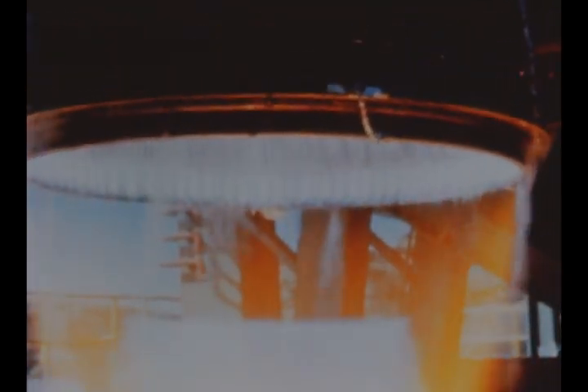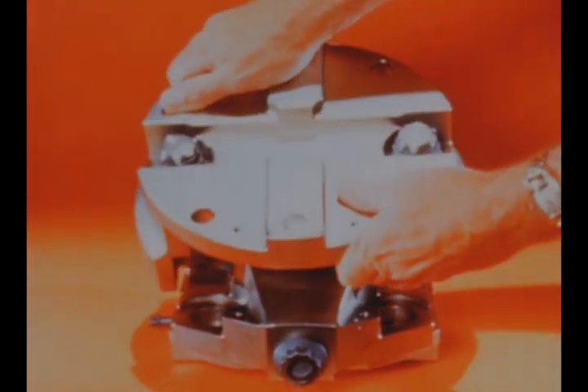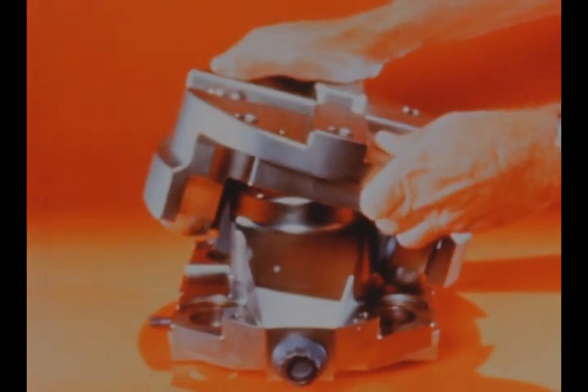Culminating a series of successful gimbaling tests begun last quarter, the Rocketdyne J2 engine has demonstrated its ability to meet preliminary flight rating test requirements for gimbaling during hot firing. This latest model gimbal assembly has gimbaled the J2 system in tests at the rate of 30 degrees per second to a maximum of 10 degrees.